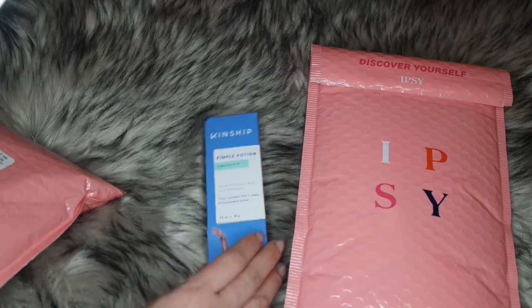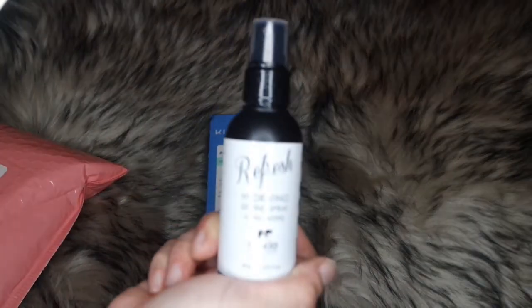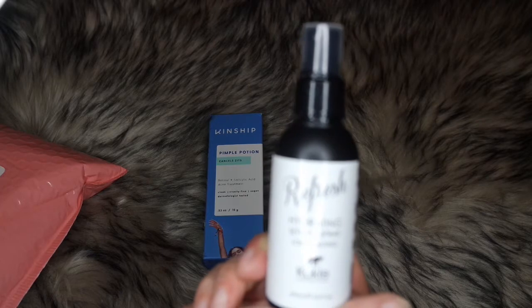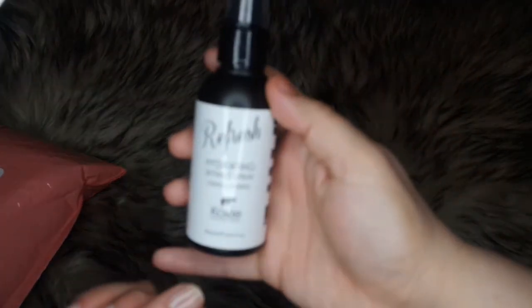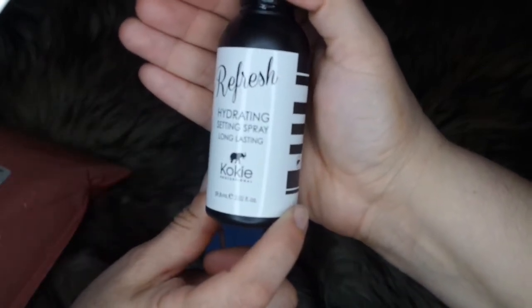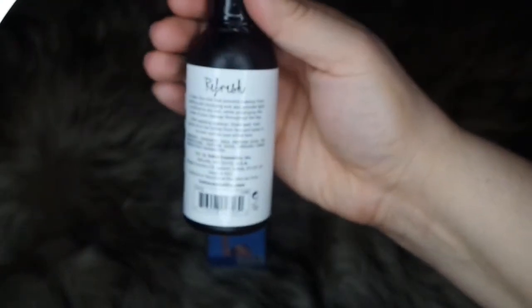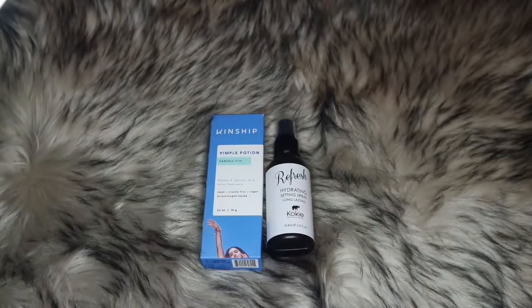The next thing is a free gift given to me by Ipsy. It's a Cookie setting spray — long-lasting. If you buy anything over $25 in add-ons, they send you this refresh hydrating setting spray for free. So this is not something I purchased; it's a free gift that came with my order.